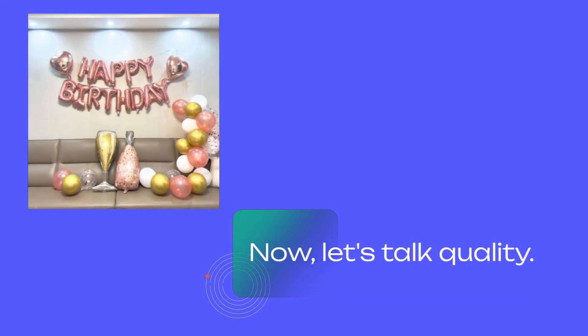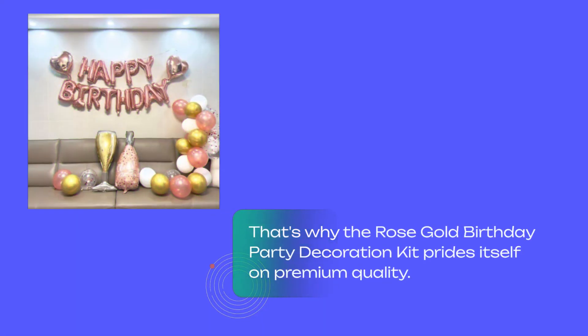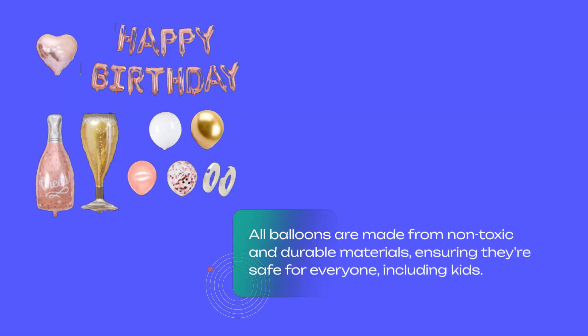Now, let's talk quality. We understand the disappointment of receiving products that don't live up to expectations. That's why the Rose Gold Birthday Party Decoration Kit prides itself on premium quality. All balloons are made from non-toxic and durable materials, ensuring they're safe for everyone, including kids.